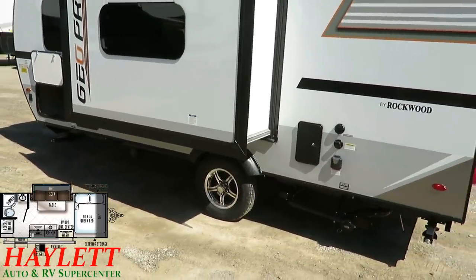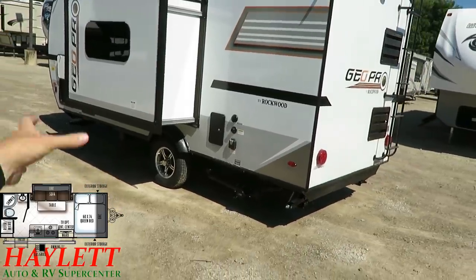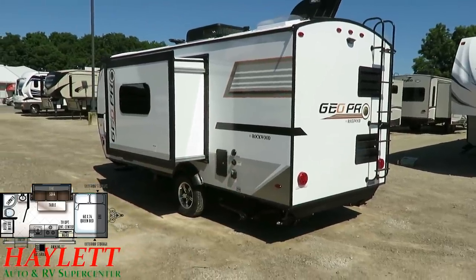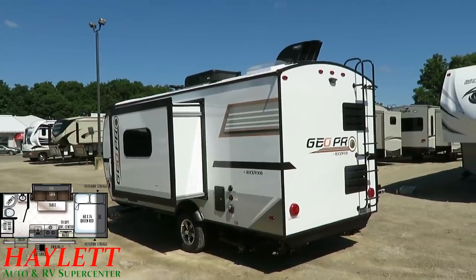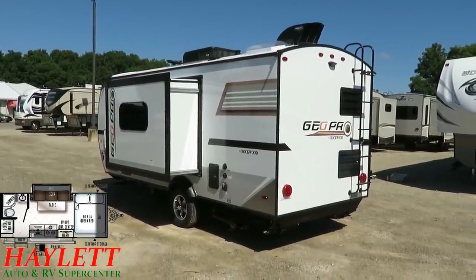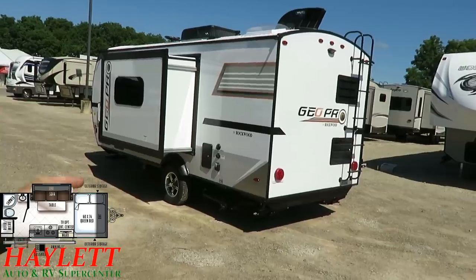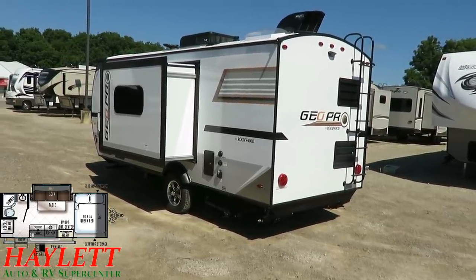The axle on this, just like any other Rockwood, is independent suspension — each wheel moves completely independently from the other. There's not one axle that wants to rock it back and forth. What this does is help the camper maintain better stability at higher speeds while cornering. Little single-axle campers are notorious for wiggling behind a vehicle, but the better suspension on this will help overcome that potential deficit.